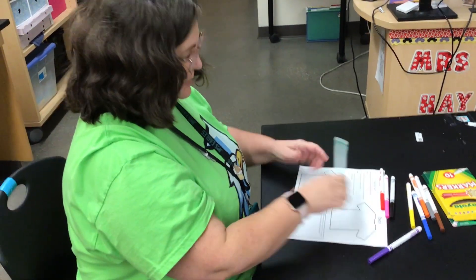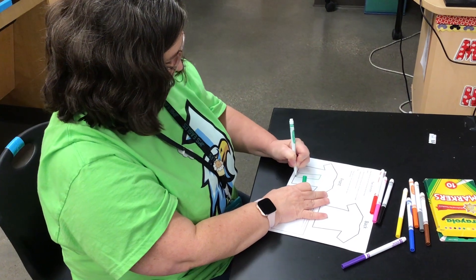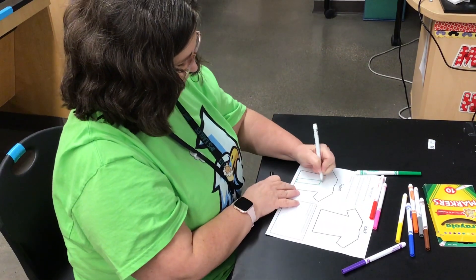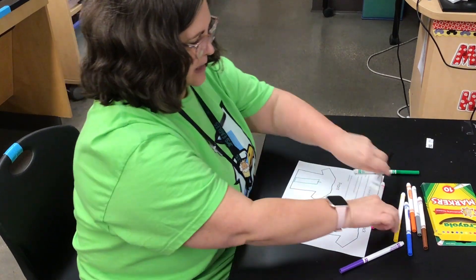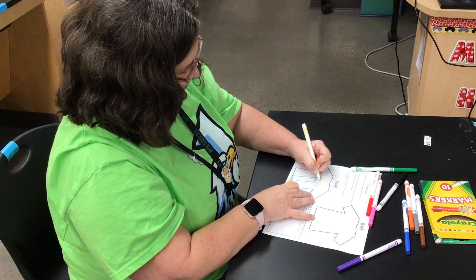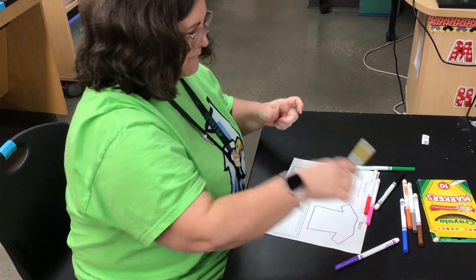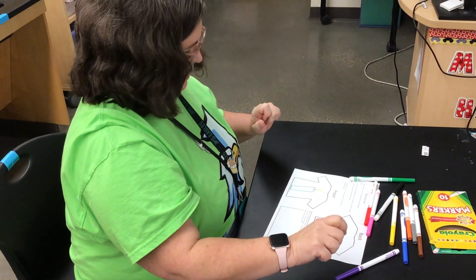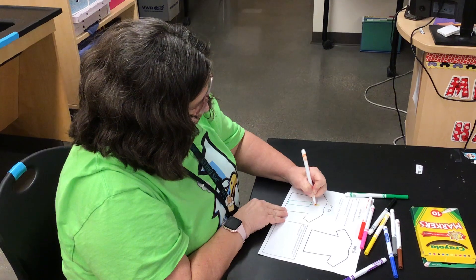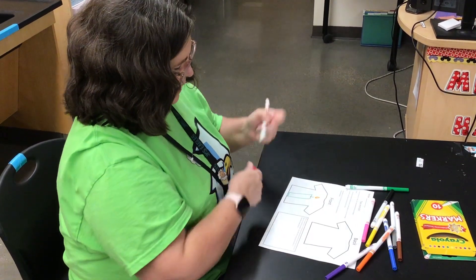What popped into my mind was a birthday candle. So here's my little birthday candle, and it's got to be on fire because burning and fire is all a chemical change. So here we go, and I've got at least four colors.